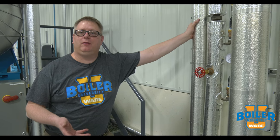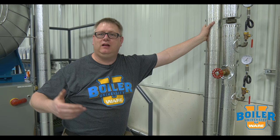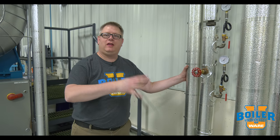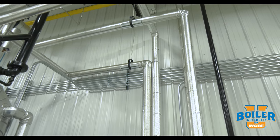Also, if you're on a ladder or a mezzanine, anything within 15 inches of that ladder or mezzanine needs to be insulated as well. This is to keep somebody from casually reaching over and grabbing a pipe if they lose their balance. So it's a safety thing, but it's also an efficiency thing — and a well-insulated boiler room looks nice and is going to be an efficient boiler room.